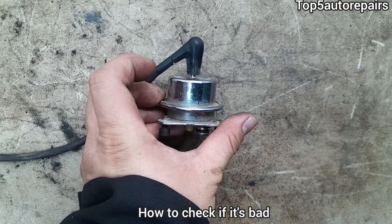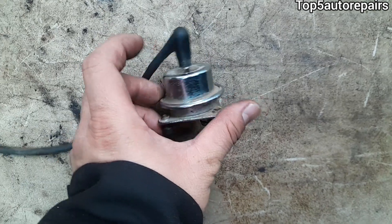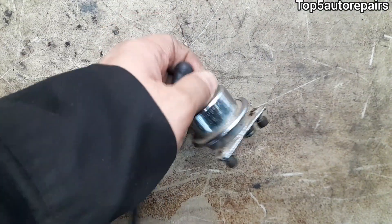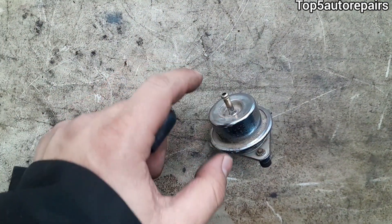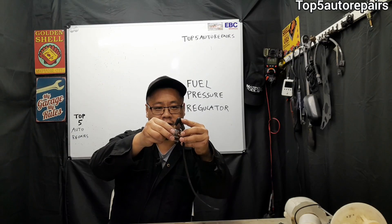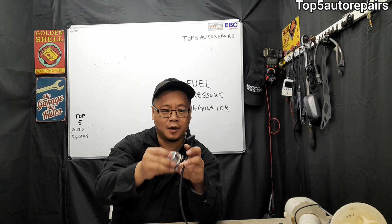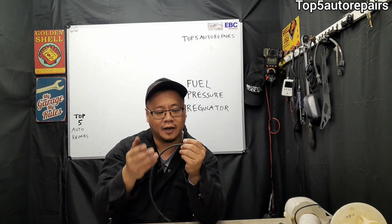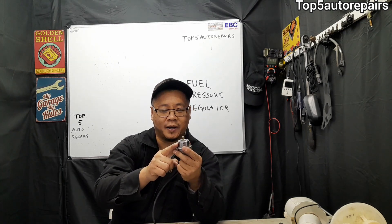How do you check for a bad fuel pressure regulator? This test is very simple. All you have to do is pull out your vacuum line, and if you see fuel coming out, then you know the diaphragm inside the fuel pressure regulator is bad. If you pull out the vacuum line and you don't see any fuel, make sure to sniff the vacuum line — and if it smells like gasoline, then you know the diaphragm inside the fuel pressure regulator is bad.